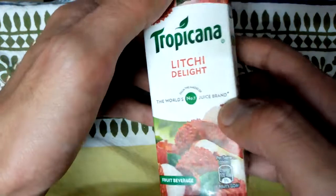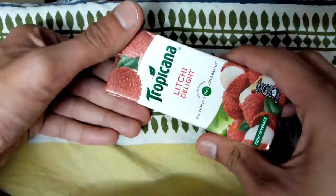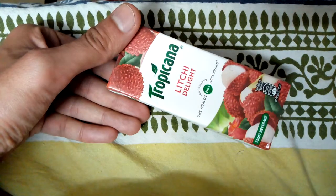This is mainly having the lychee and apple flavors. Hope you liked my video — please like, share, and subscribe. Thank you, friends!